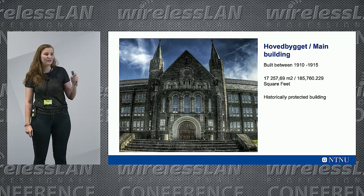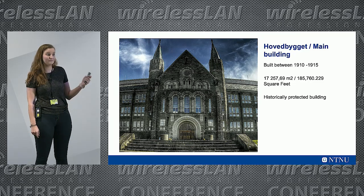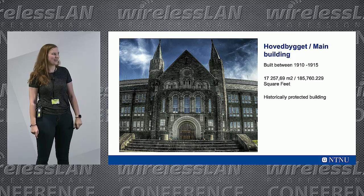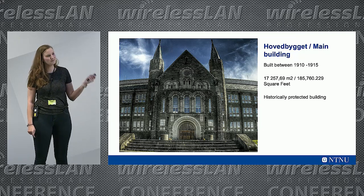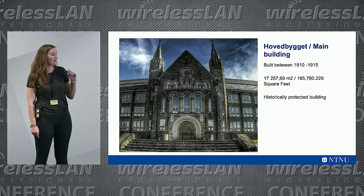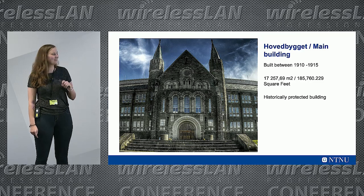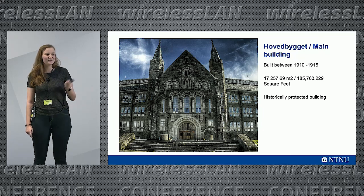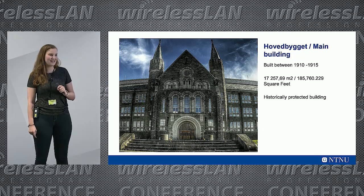We did the predictive design and sent it off to the project team, and they said it's a little expensive, let's just go with the old APs. So we did all that work and they went back to the old ones. And now the dean of the university — whose office is in that building — is not very happy right now.